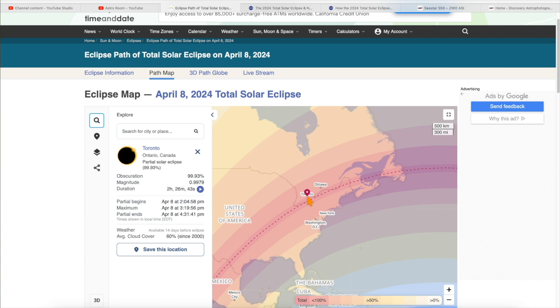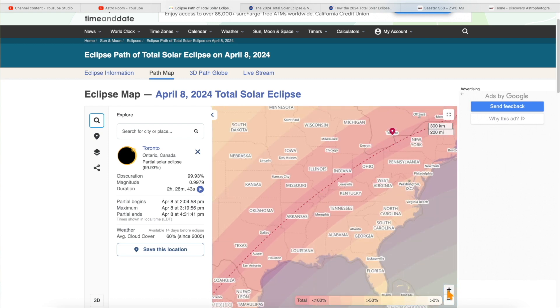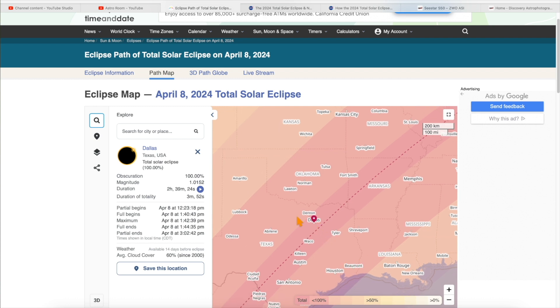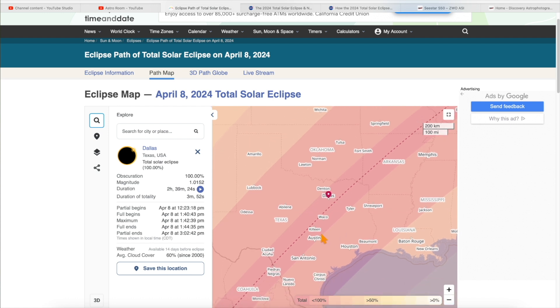Let's go to Toronto, Canada — you see it doesn't have 100% totality, just 99.93%. Comparing that to Dallas, Texas, the duration of totality is 3 minutes 52 seconds. But if we click on Waco, the duration of totality is even longer — 4 minutes and 12 seconds. So the closer to the center line, the longer the totality you experience.